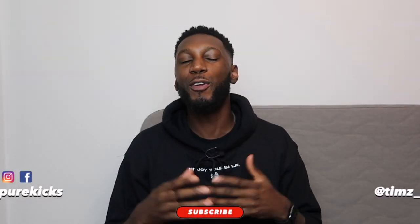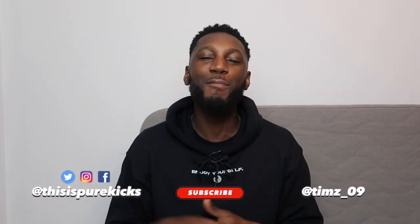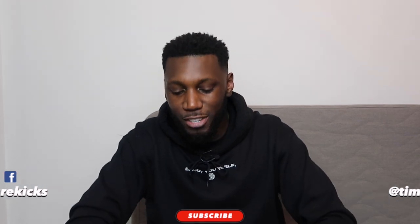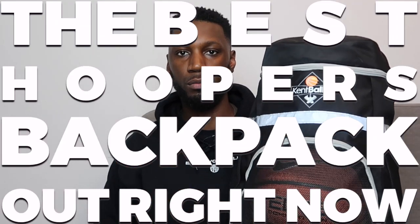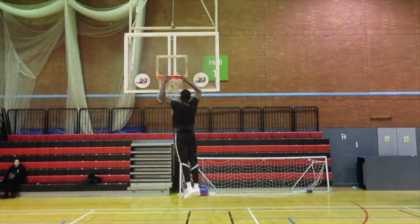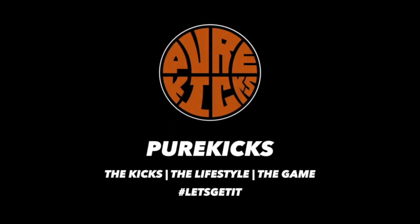Yo people, this is Timmy from Pure Kicks. Today I'm taking a look at the Kent Baller Backpack — aka the best hoopers backpack out right now. Make sure you like this video to show some love and subscribe to the channel for more basketball content all the way from the UK.